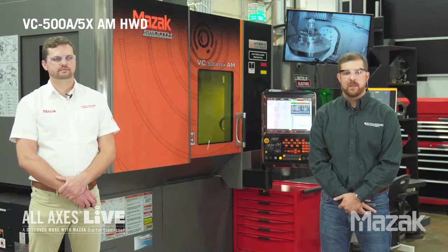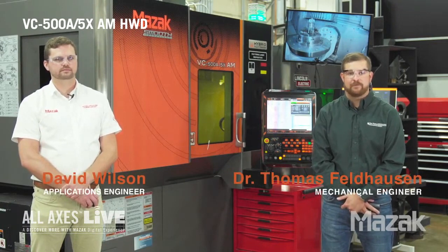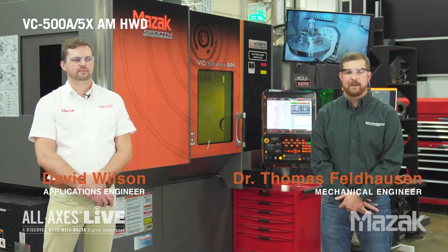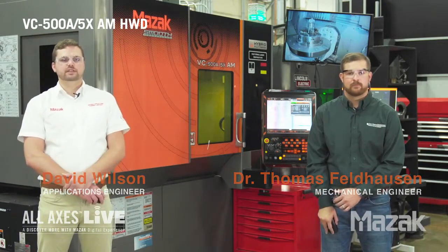Hello and welcome to the Manufacturing Demonstration Facility here at Oak Ridge National Laboratory. My name is Dr. Tom Feldhausen and I oversee hybrid research manufacturing here at the National Laboratory. My name is David Wilson. I'm an application engineer and MAZAK's liaison to Oak Ridge National Laboratories.